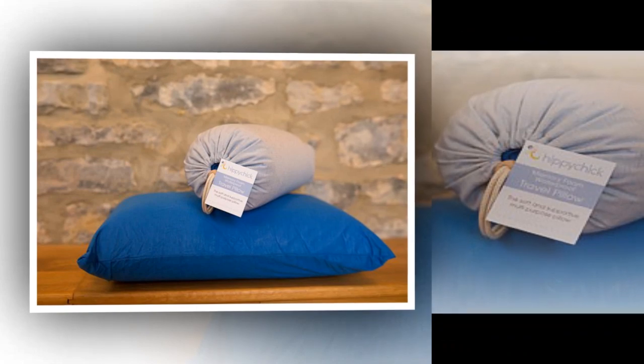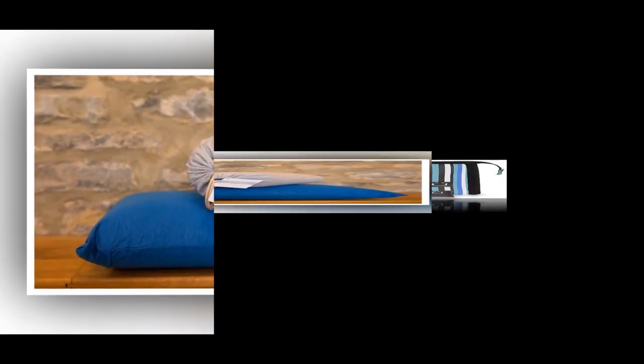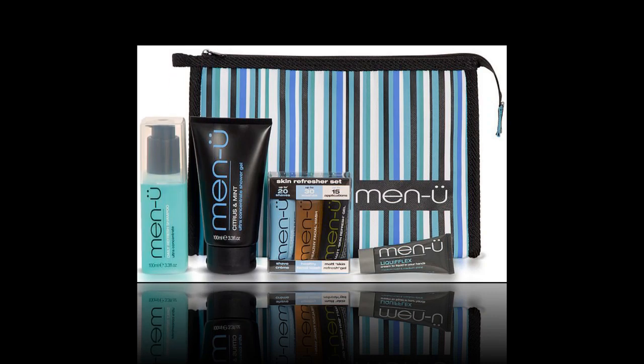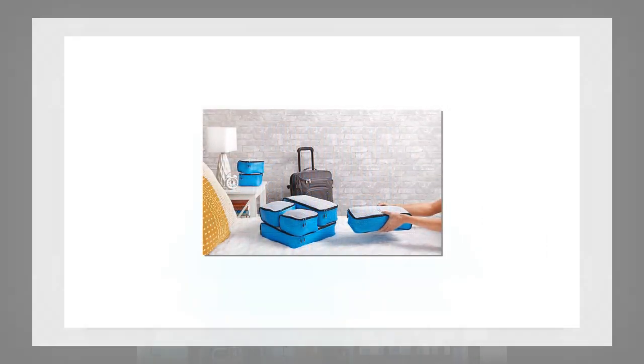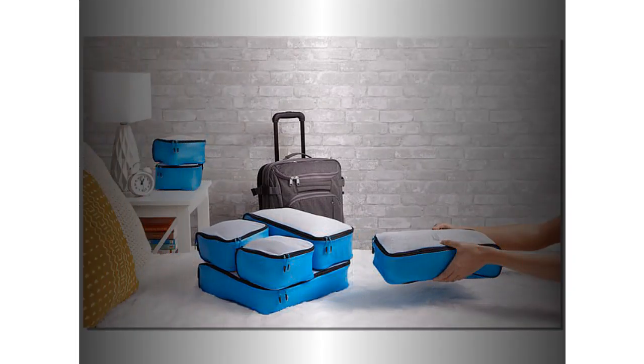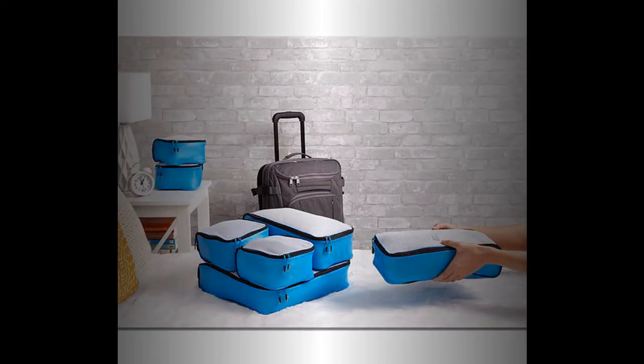Going abroad often means cobbling together toiletries to meet the hand luggage liquid limits, so why not treat yourself to a travel kit that has it all? For women, Elemis's luxury travel collection comes in a pretty wash bag with seven of its much-loved products, including Pro-Collagen Cleansing Balm. £65, elemis.com. Men's travel kit offers a striped bag with shaving cream, shampoo, shower gel, face wash, and skin refresh gel. £34.95, lookfantastic.com.